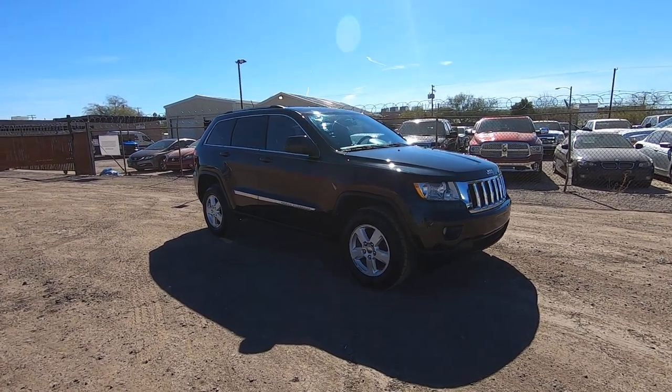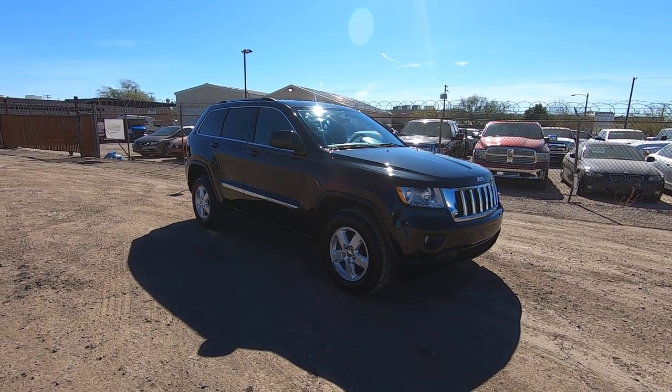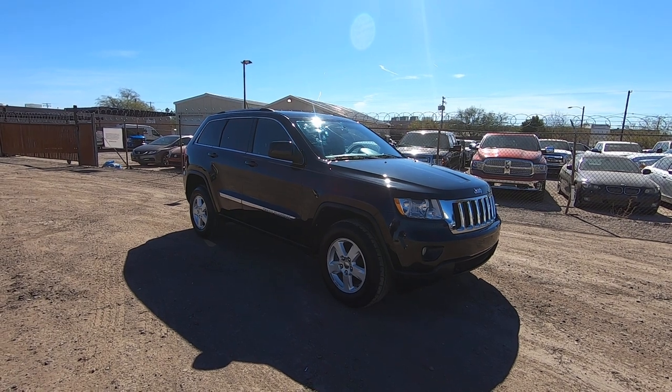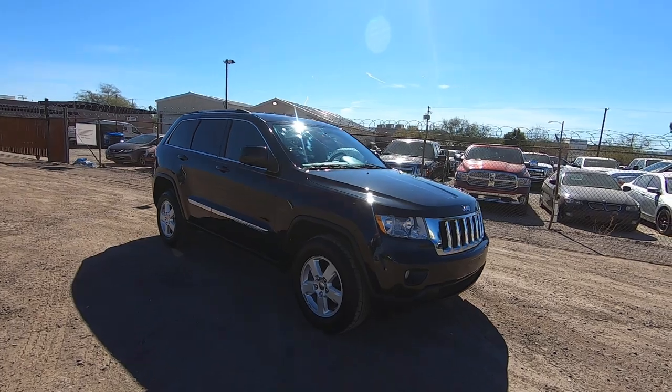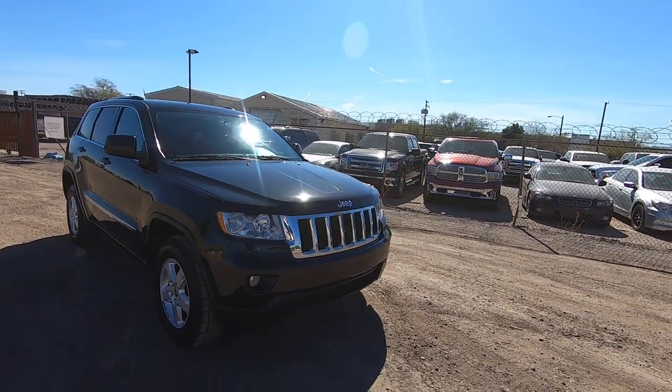This is Roger with Wheel Kinetics in Tucson, Arizona. We're selling this Jeep Grand Cherokee. It is a 2012 Jeep Grand Cherokee Laredo — a 3.6 liter V6, four-wheel drive, Laredo package. It has really low miles: 75,331 miles.